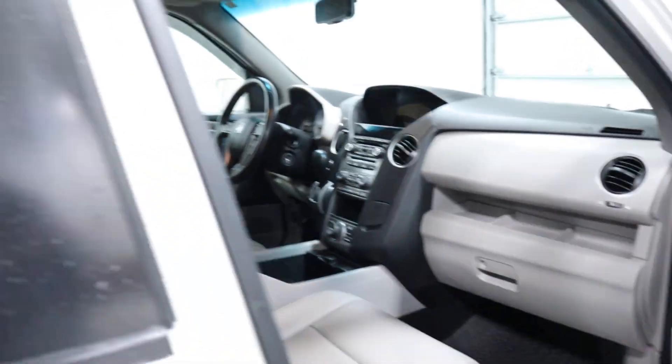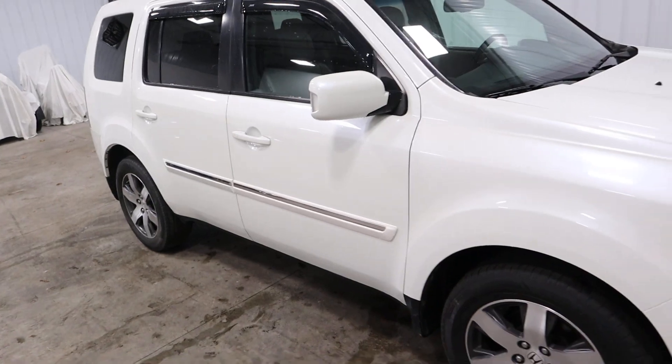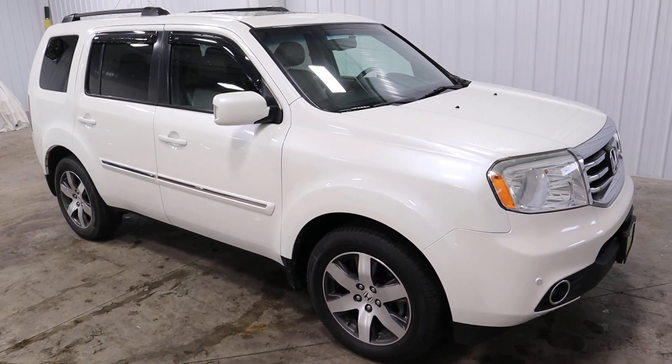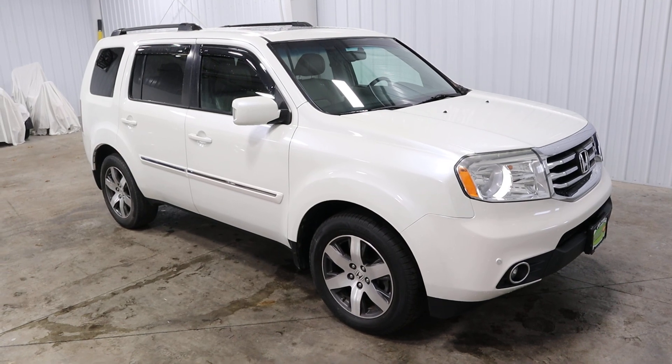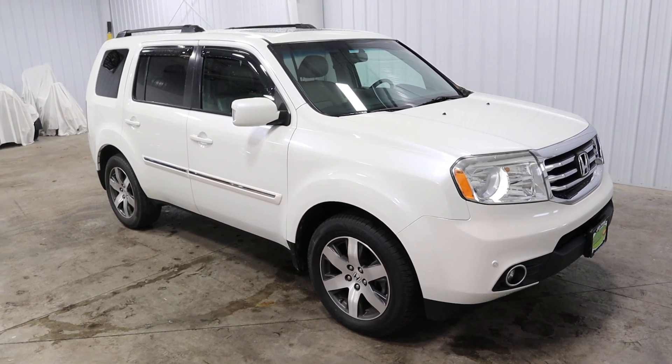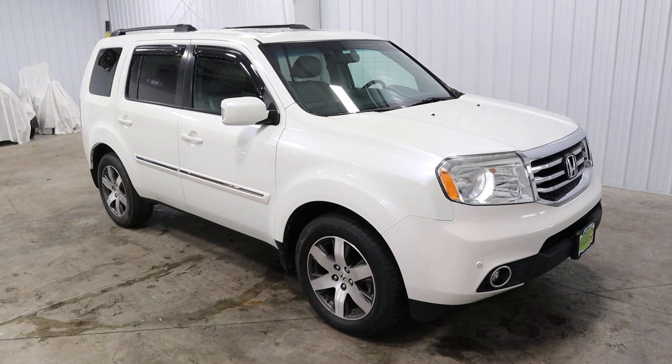That is all I have for you today. Thank you for taking the time to view our video. If you'd like to see this or any of our other low mileage inventory, please visit mtacautos.com or give us a call at 513-420-0000. Thank you and have a blessed day.